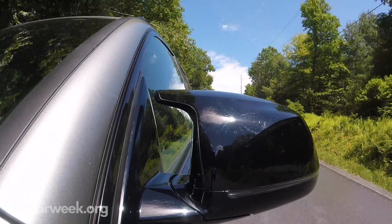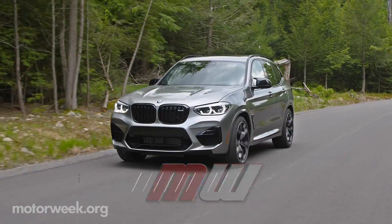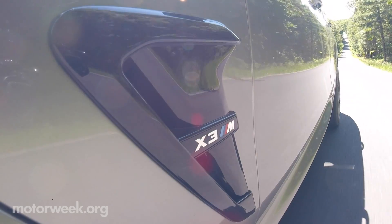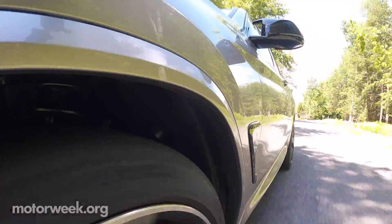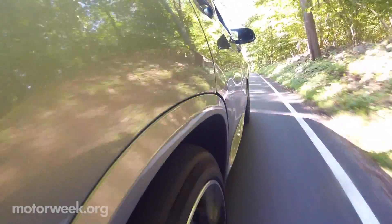The need for speed is satisfied in many forms at BMW, so the scenery also swept by in the 2020 BMW X3M Competition. The M treatment goes far beyond the engine compartment — bigger air intakes, adaptive M suspension, and wider tires in the rear are just some of the elements of this rocket of a ride.